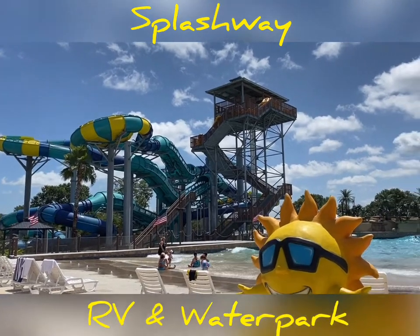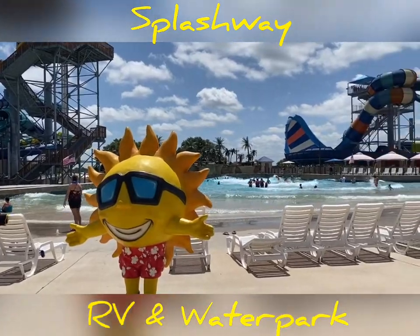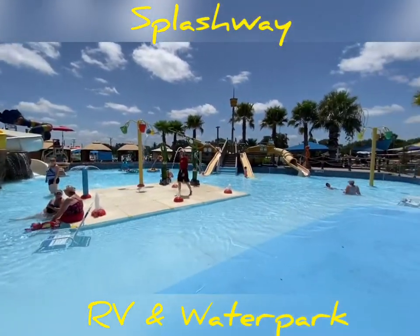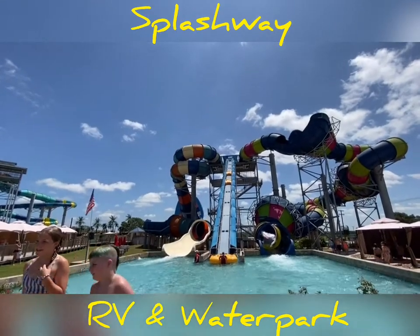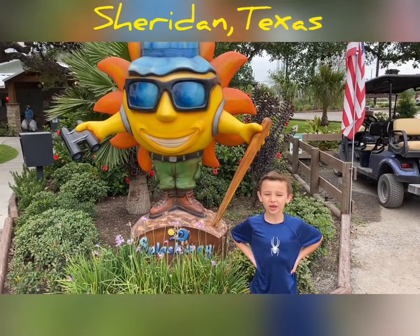Splashway RV and Water Park — fun for all ages. That's their most popular amenity. Ray the Sun is their logo.